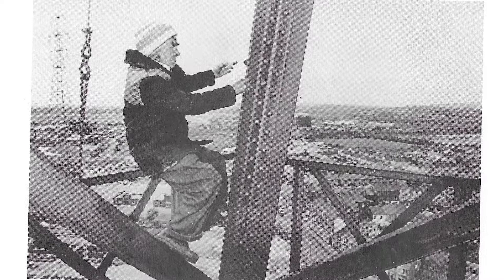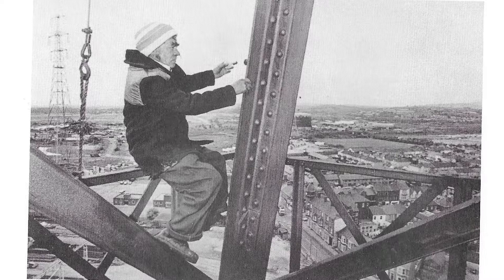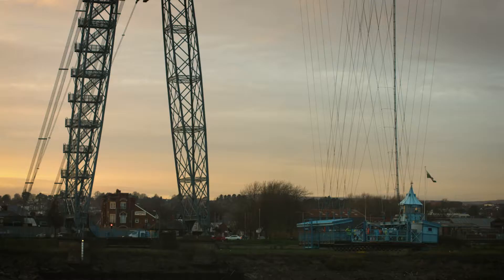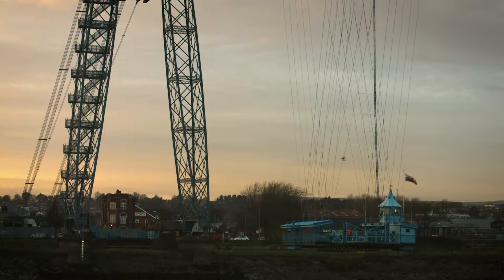The reason the bridge is designed in this way is that at that time, in the late 19th century, you had massive sailing ships with many tall masts. The gondola is suspended from the boom and just goes back and forth without actually blocking the river, or if so, just for 30 seconds, so the ships can sail without a problem.